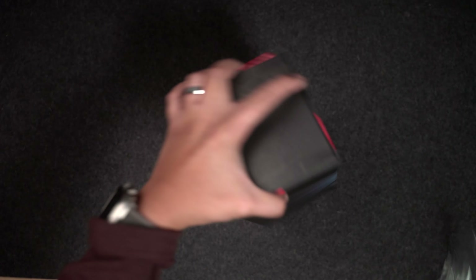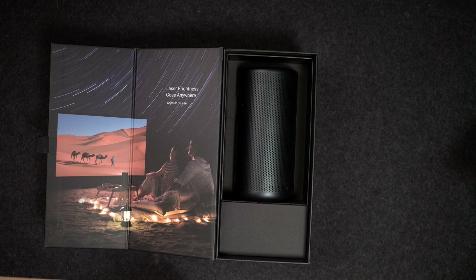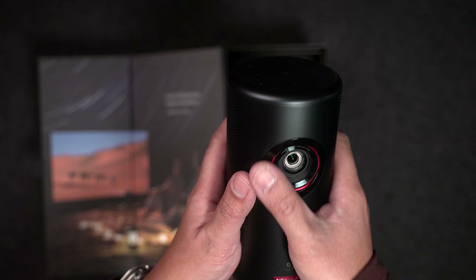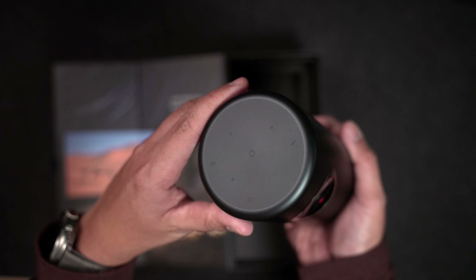Anker sent me a new product to try out — the Capsule 3 Laser Portable Projector. This projector is very small and also uses laser technology to project images onto almost any surface. The Capsule 3 has a maximum brightness of 300 NC lumens, making it ideal for use in dimly lit settings.